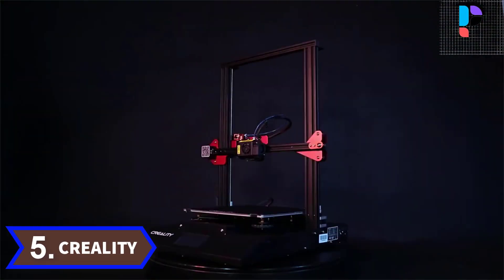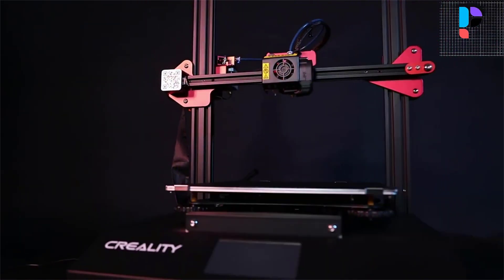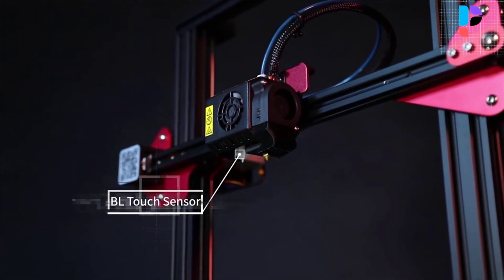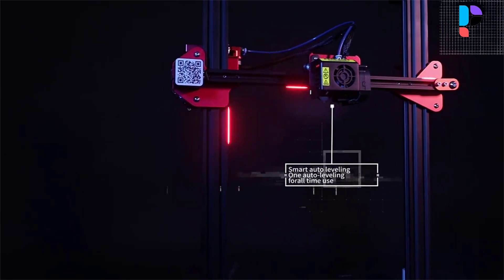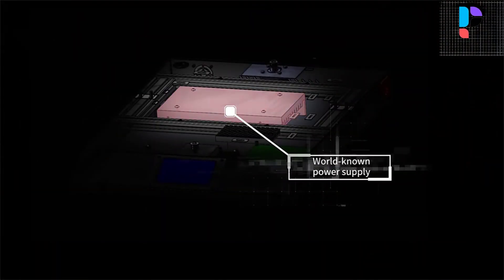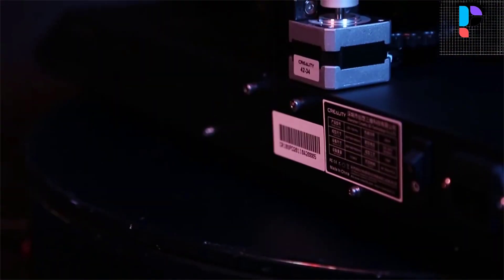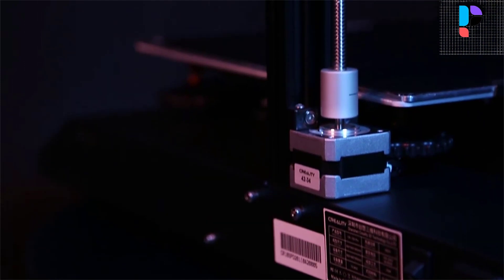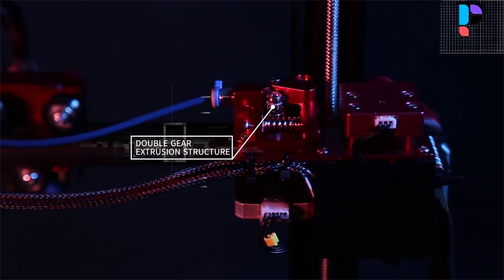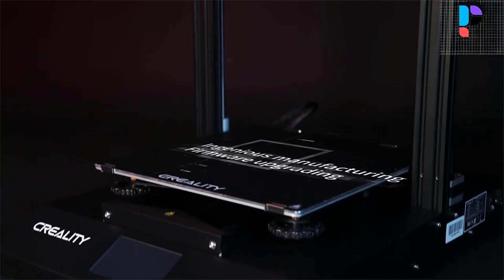Number 5. Brand: Creality. Model: CR10S Pro V2. The CR10S Pro V2 3D Printer comes with a UL certified Meanwell power supply — 500 Watt large power and wide voltage power supply. 100V to 240V can be used with no need to adjust. It's convenient and fast, ensuring long-term stable printing.